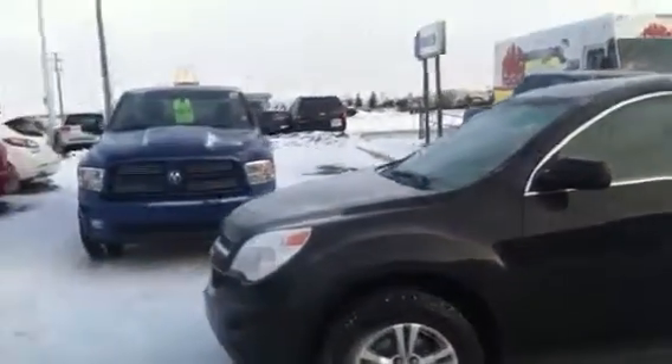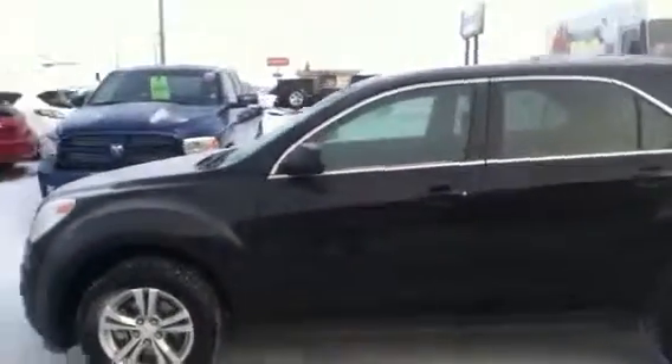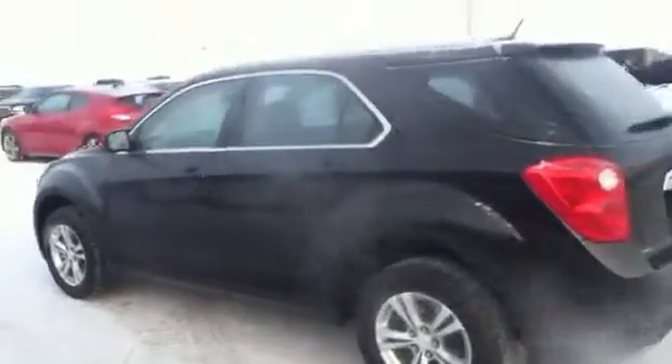Good morning Jennifer, it's Andy here from LA Mazda. I hope you're having a wonderful morning. I received your email yesterday and I figured I would do a video walk around for you on this beautiful 2013 Chevrolet Equinox.